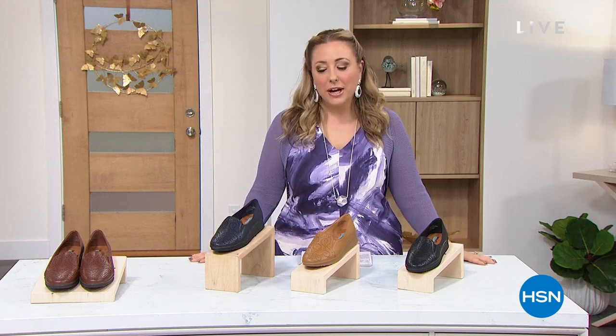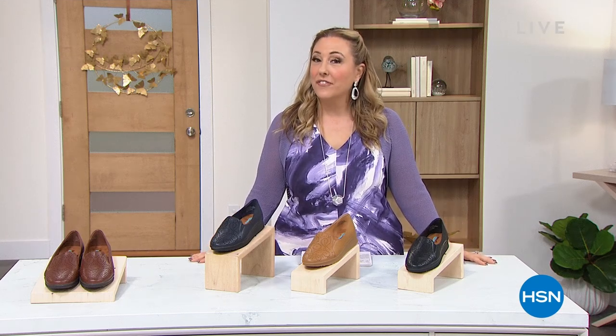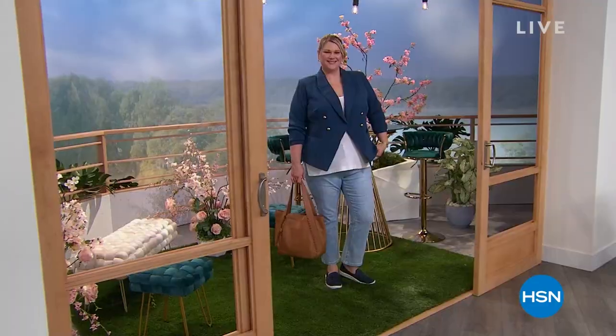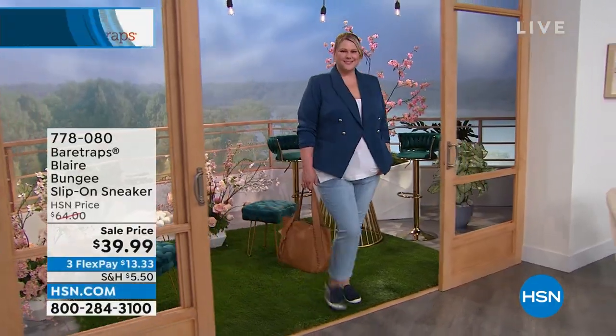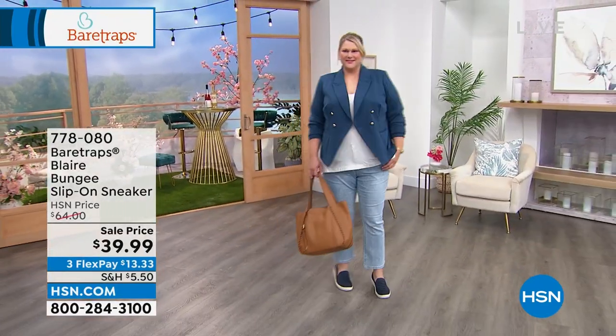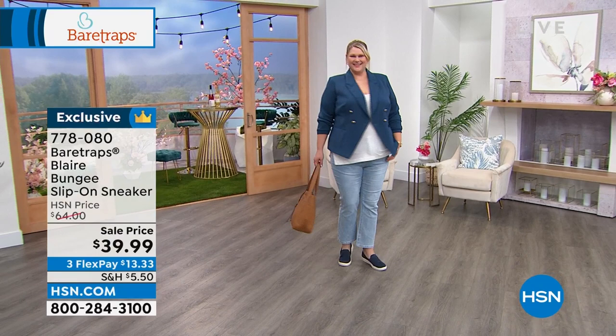Bear Traps are very, very fashionable, very comfortable shoes. We're going to show you one of my favorites coming up in this hour that Jamie is rocking. How cute is that outfit, Jamie? You look so cute. I love that blazer.